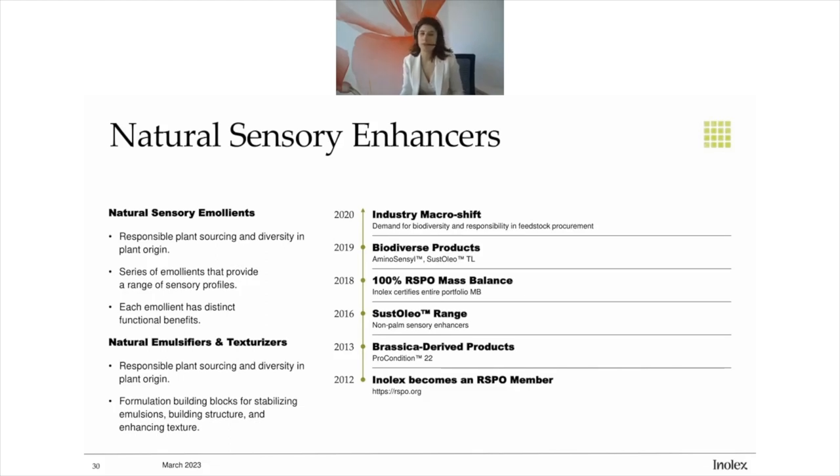Sugar cane, corn — the list goes on. It's really about diversification here. But we continue to also address the palm industry, as palm remains a really crucial crop to this entire industry and to sensory enhancers specifically.